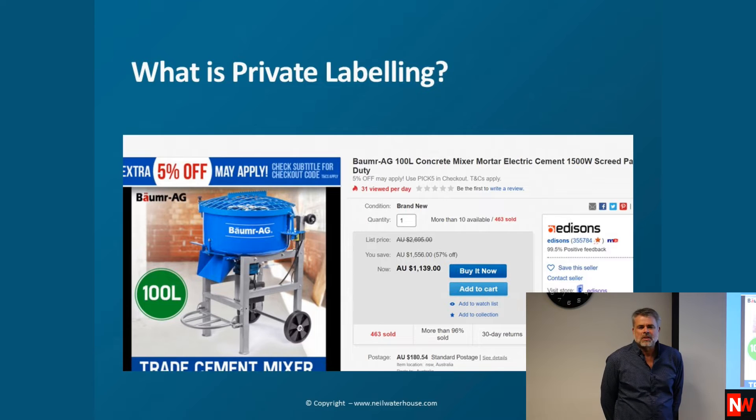Some people say go and get something that's not selling and private label that, bring in a container. I personally think that's very dangerous. I prefer to take something that's already selling really well — one of your top selling items, like a dropshipping item — buy one, get a label made, slap your label on, photograph it, list it, and test it. Worst case, no one buys it — pull the label off and sell it, because it was already a top seller. It's pretty hard to lose money.